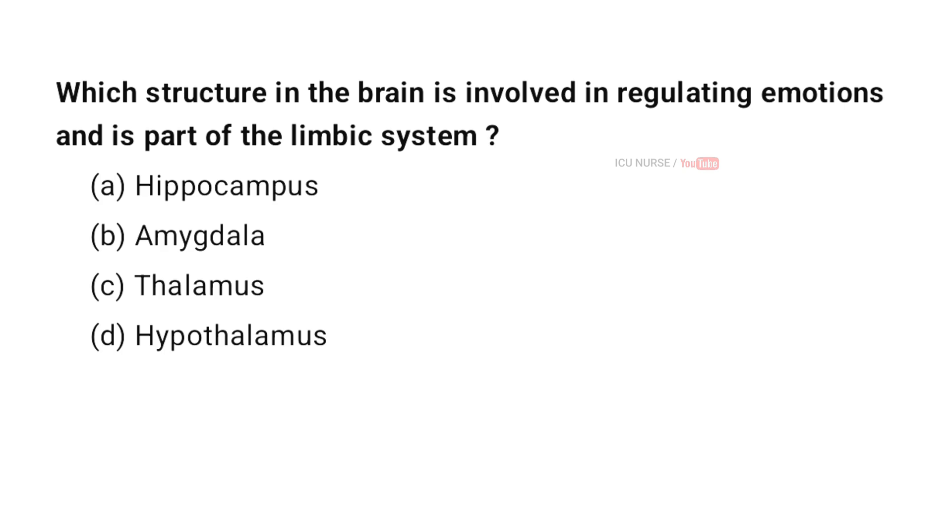Which structure in the brain is involved in regulating emotions and is part of the limbic system? A. Hippocampus. B. Amygdala. C. Thalamus. D. Hypothalamus. And the correct answer is B. Amygdala.